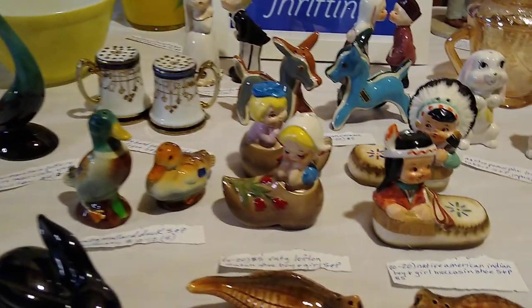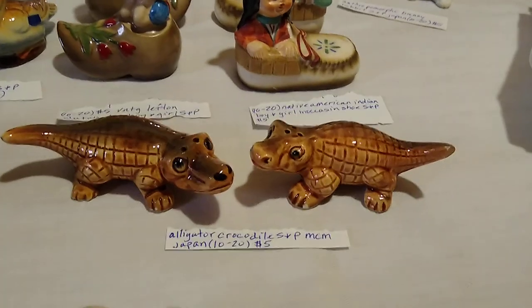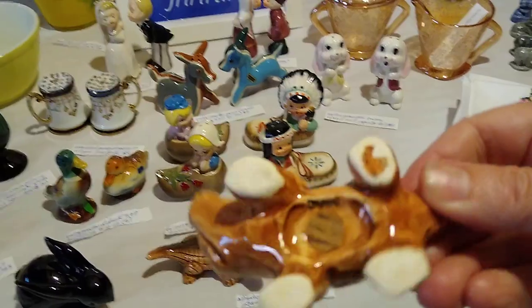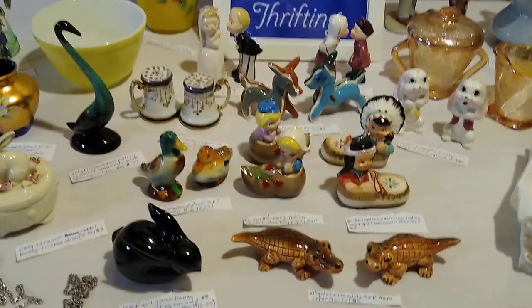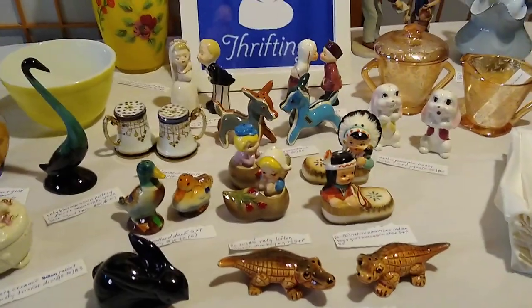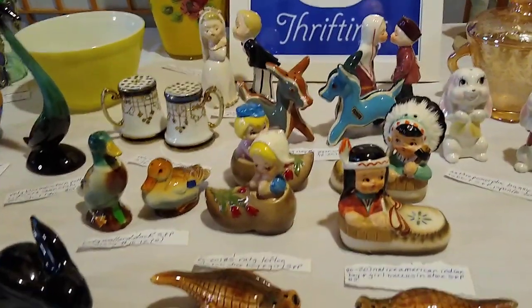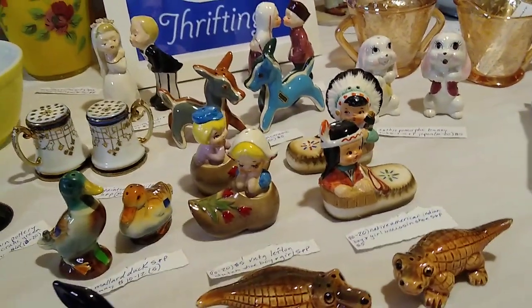The last set was the alligator crocodile salt and pepper shakers, made in Japan, selling for about ten to twenty dollars. There's the Japan marking. To me that was fun — finding all those salt and pepper shakers. I hope somebody else thinks they're cute and sweet like I do and comes along and buys them from me!